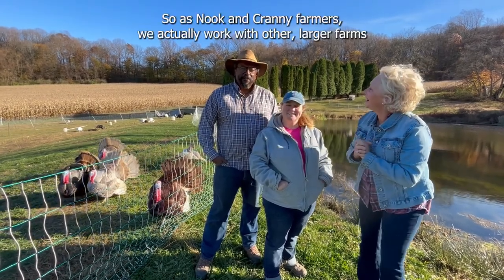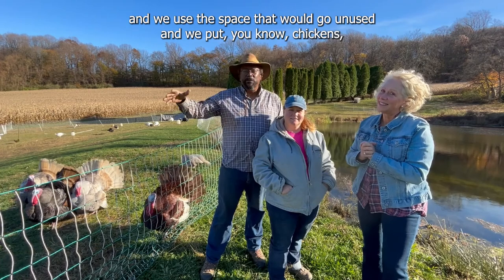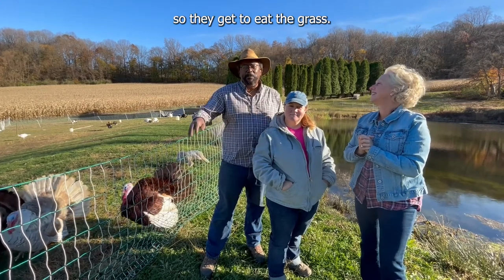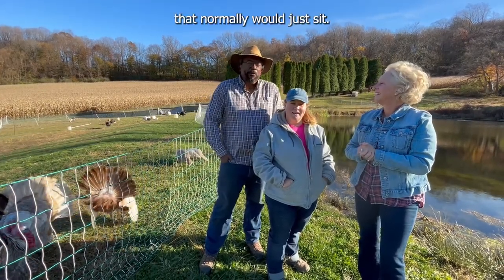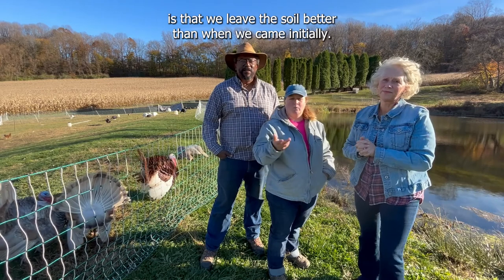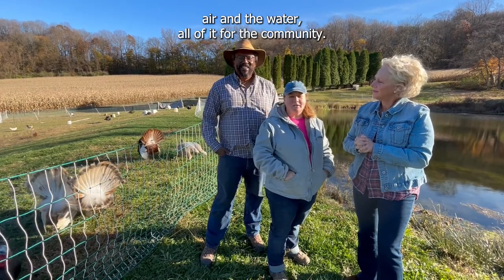So as nook and cranny farmers, we actually work with other larger farms and we use the space that would go unused. And we put chickens, goats, turkeys on those spaces and move them along so they get to eat the grass, eat the bugs. It's a really great way to help improve the land that normally would just sit. We practice regenerative farming, and our whole commitment is that we leave the soil better than when we came — the soil, the air, and the water, all of it for the community.